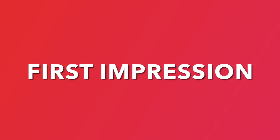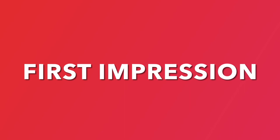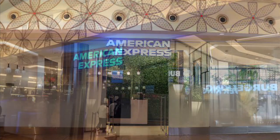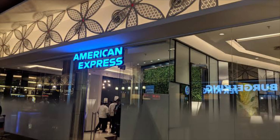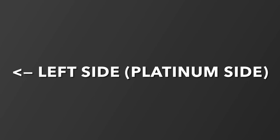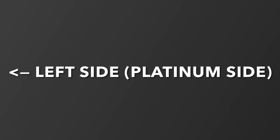First impression of the lounge — this is my first time at the Mumbai AMEX lounge and I'm excited. The exterior looks good, it is well located and it's all green with the signature AMEX style. The staff are managed by TFS and not by AMEX directly, unlike in Delhi where it was all by AMEX. There is only one staff member at the check-in area for all guests, which is a bit slow and needs to be improved.